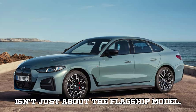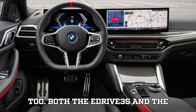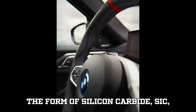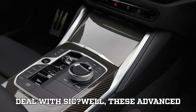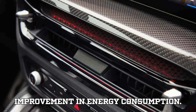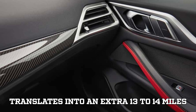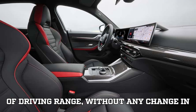But this update isn't just about the flagship model. BMW's entry-level i4s are getting love too. Both the eDrive 35 and the eDrive 40 have received a tech upgrade in the form of silicon carbide, or SiC, semiconductor components. These advanced materials reduce energy loss and improve efficiency, leading to a 4.5% improvement in energy consumption — translating into an extra 13 to 14 miles of driving range without any change in battery size.